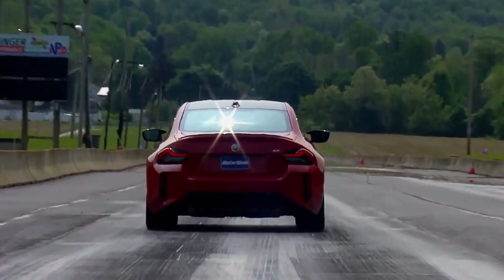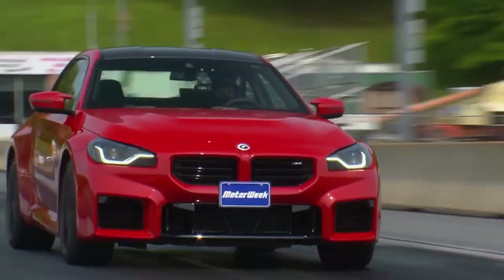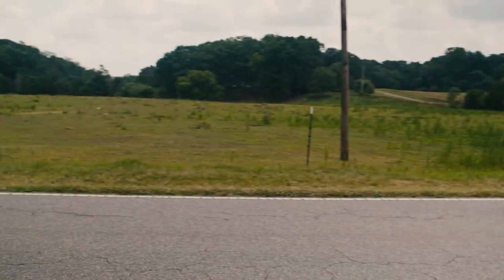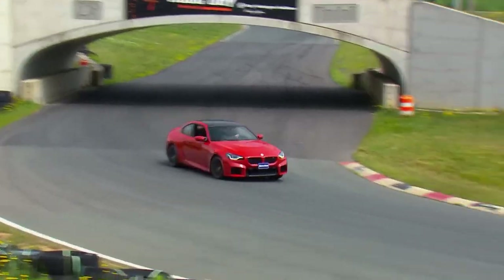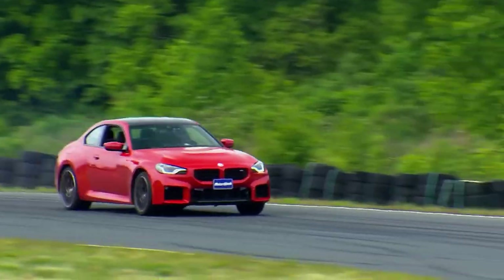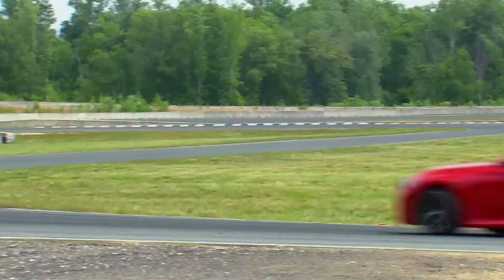The BMW M2 can sprint from 0 to 60 in 3.9 seconds. The Dark Horse also features advanced aerodynamics and cooling enhancements for optimal track performance, while the M2 is renowned for its precise handling and dynamic driving experience thanks to its well-balanced chassis and advanced suspension setup.